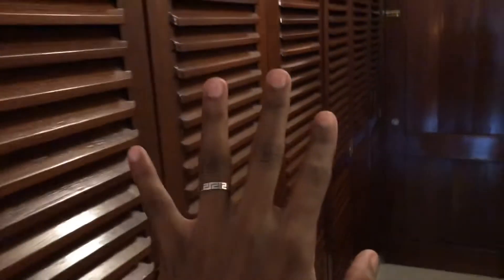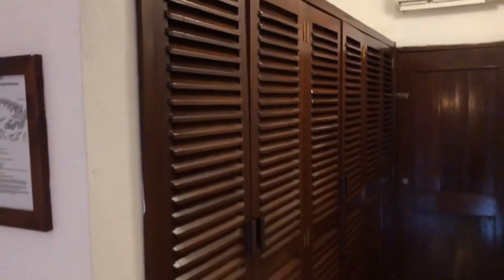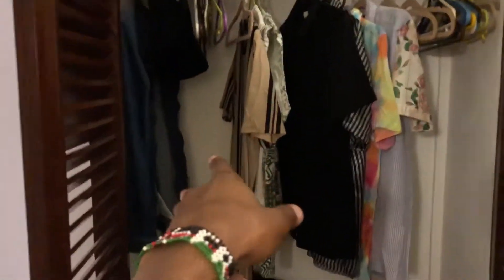This is my storage space — all three compartments — but I've just chosen to use one. I've already unpacked, so we have the clothes, my bags, the shorts, shoes down there.